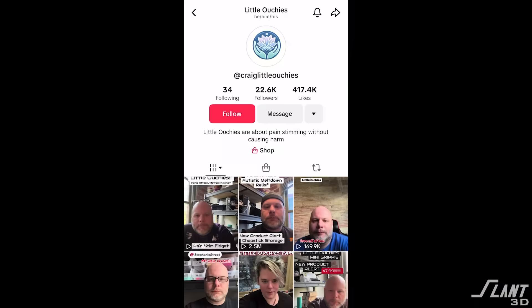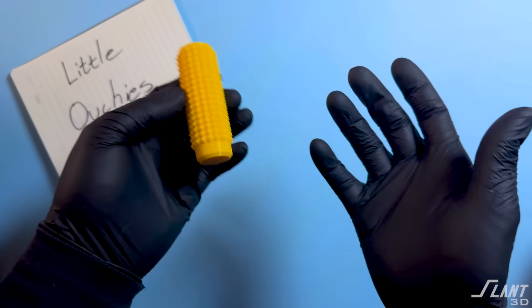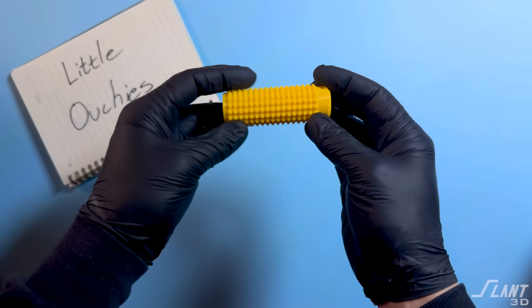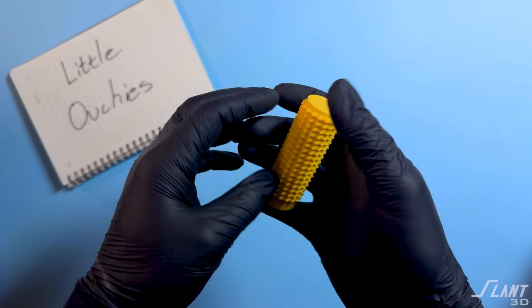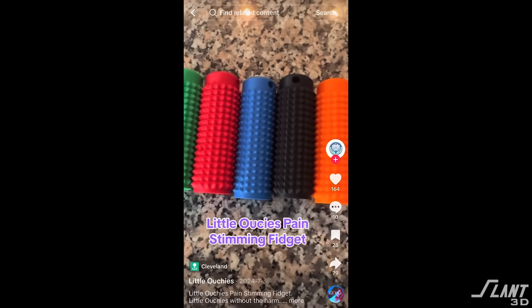The Little Ouchie was created by Craig Buttrick, an engineer who saw an issue in the autism community. Some folks who have autism or PTSD will sometimes pinch, pull hair, or hit themselves in order to get the sensory experience that they need. But that can lead to permanent self-harm, so Craig designed The Little Ouchie.